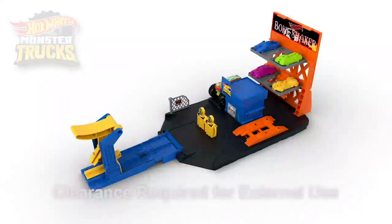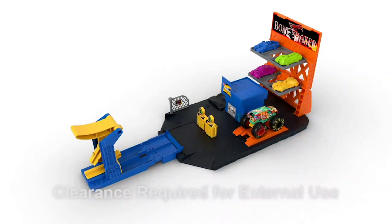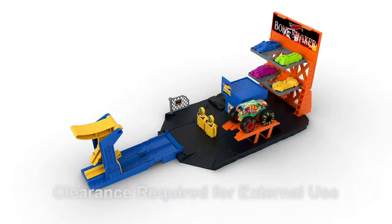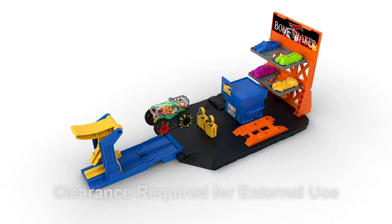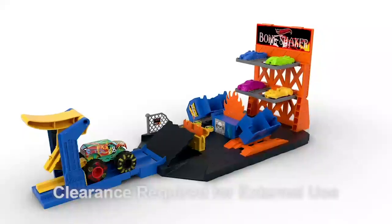Welcome to the Monster Truck Blast Station. Gas up at the pumps and use the real working mechanics lift. Place the truck in the launcher, launch it into the pumps to destroy the garage, revealing a ramp and pop-up flames.